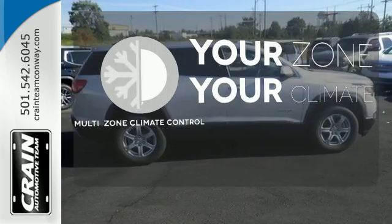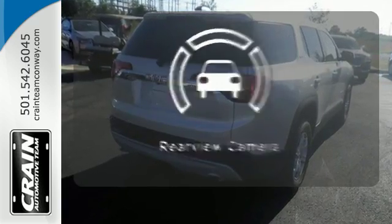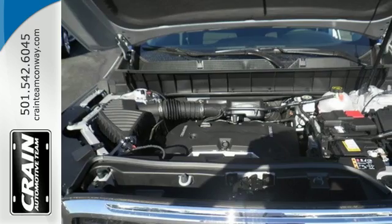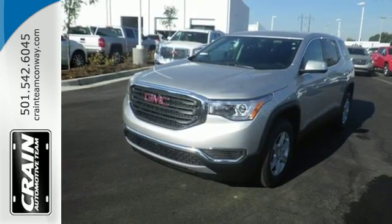It's too hot. It's too cold. Not anymore with the multi-zone climate control. Hindsight is 20-20 with the backup camera. Your purpose is clarified with this redesigned GMC Acadia. Take it for a test drive today.